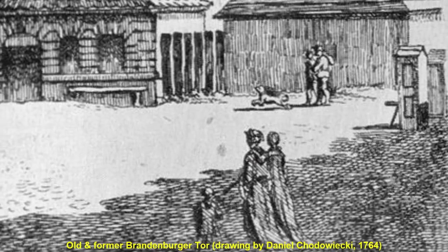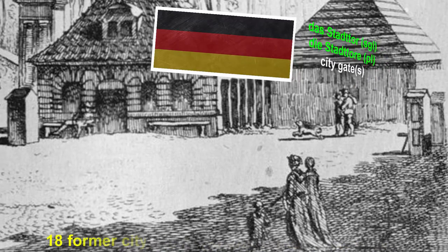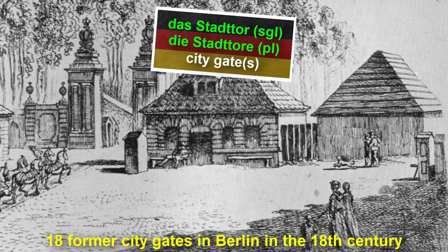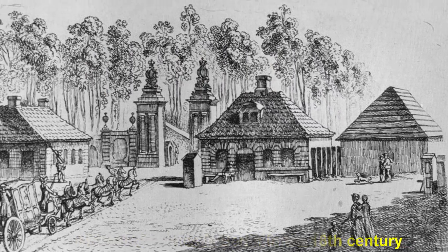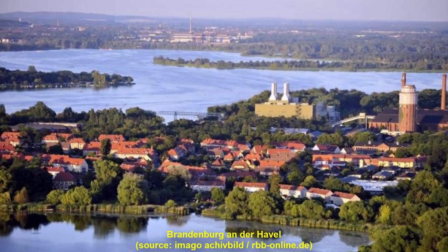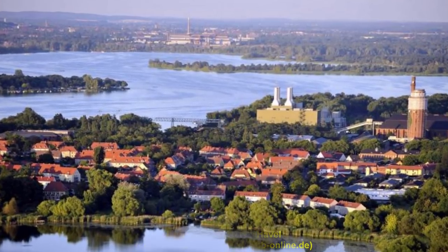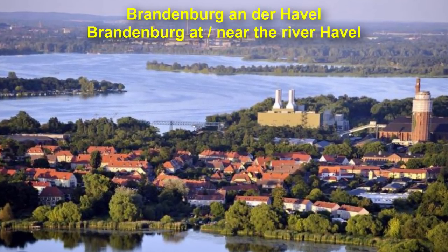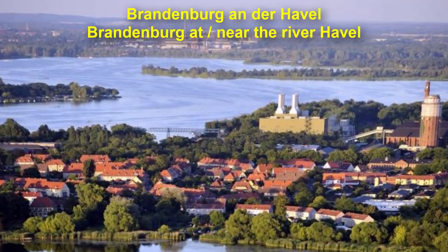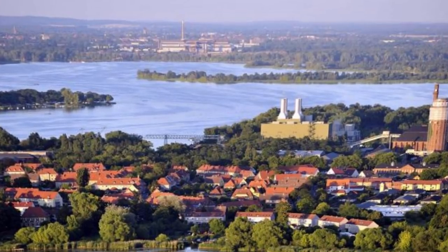Way back in the day, a predecessor of this gate existed. It was constructed as one of 18 Stadttore — city gates — and this one connected Berlin and Brandenburg. We're not talking about the state of Brandenburg now; there's also a town called Brandenburg an der Havel, die Havel being a river, so this translates to Brandenburg at or near the Havel. As of today, the Brandenburger Tor is the only one of the former 18 city gates of Berlin that's left.